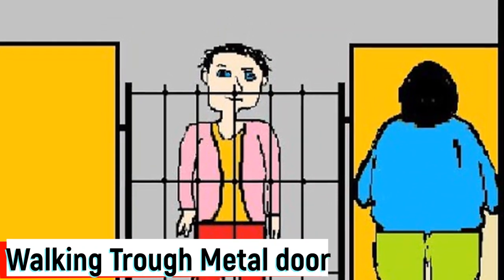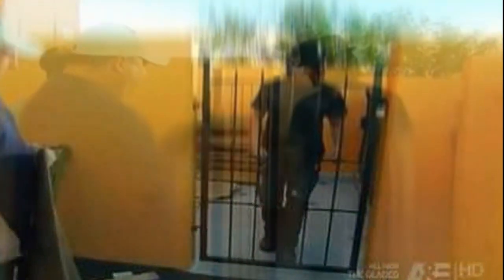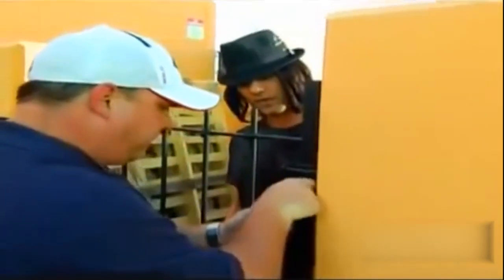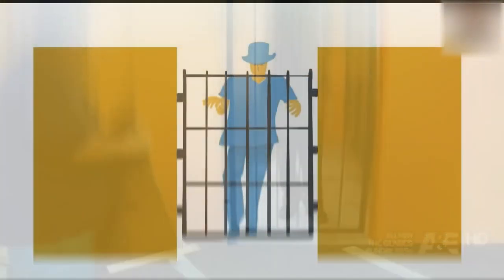Walking through a metal door: In this trick, Criss Angel apparently walked right through a metal door. This is a very complicated trick which requires some expensive equipment. The door is gimmicked and can be moved when covered by a newspaper.